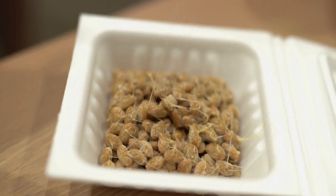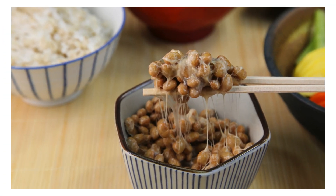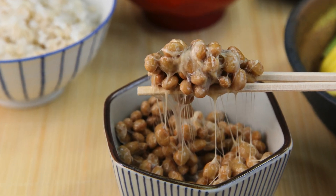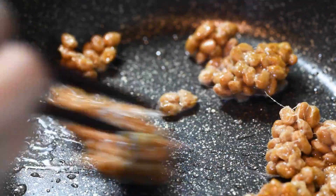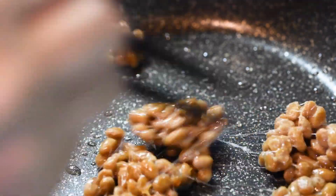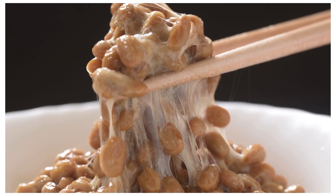This Japanese superfood is loaded with beneficial bacteria, essential vitamins, and minerals. It's particularly rich in vitamin K2, which is great for bone health, and vitamin B compounds that work wonders for your skin.